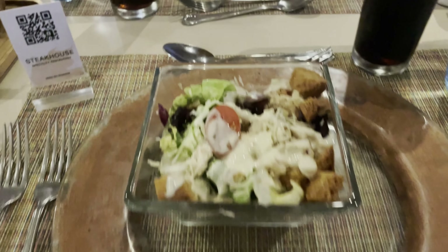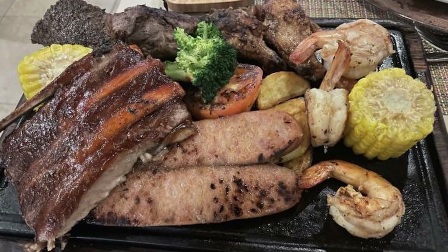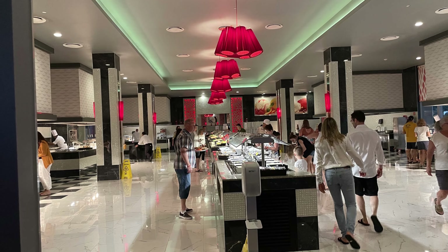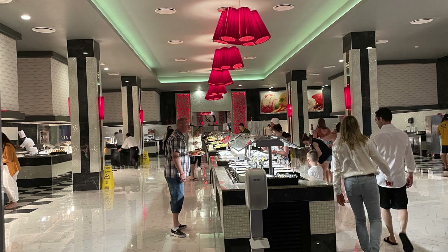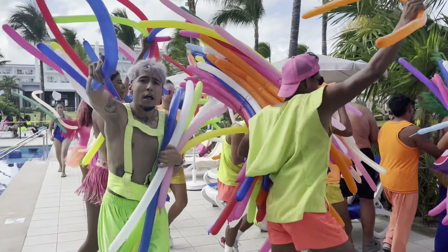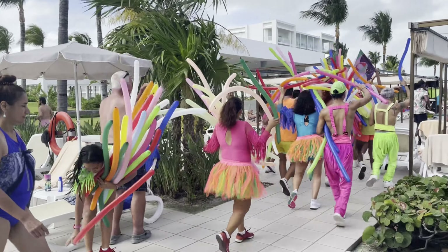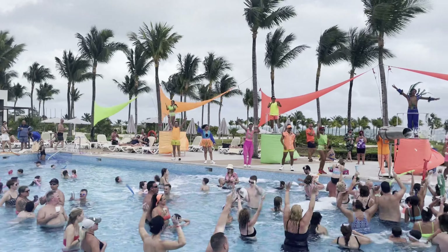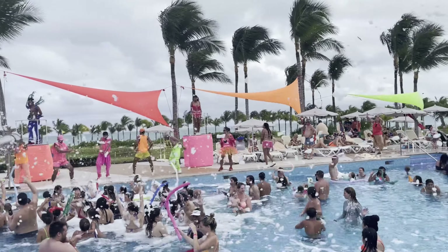We thoroughly enjoyed our meal at the steakhouse. We started with a fresh Caesar salad, then dug into the mixed grill for two. It was delicious! The buffet is available for breakfast, lunch, and dinner, and there are four à la carte restaurants to choose from. Coco Bongo visited us one day to enhance the foam pool party experience. The bartenders made special drinks for the occasion, and servers rushed to get them to their thirsty guests. It was a high-energy performance, for sure.